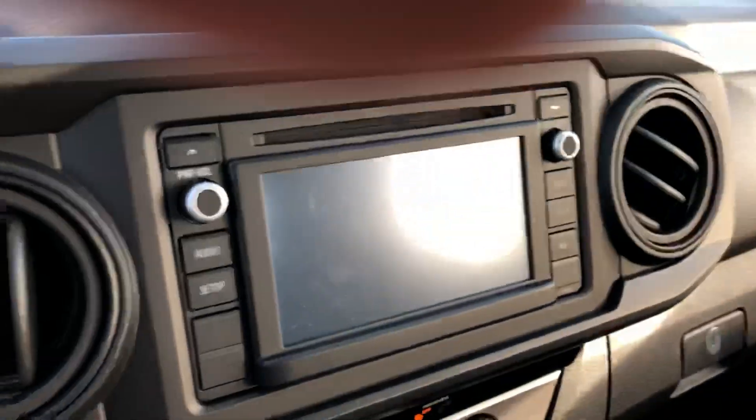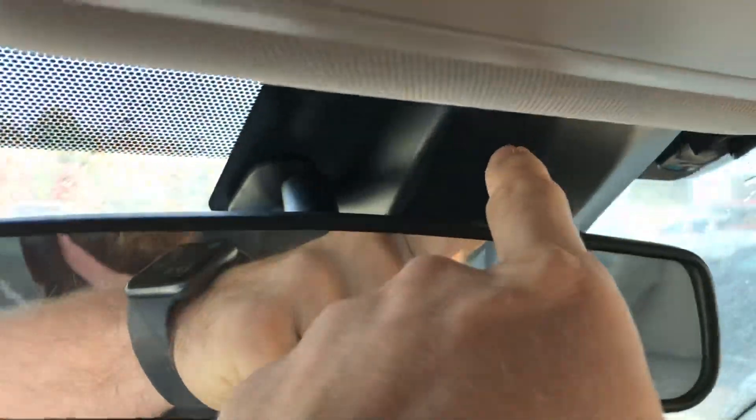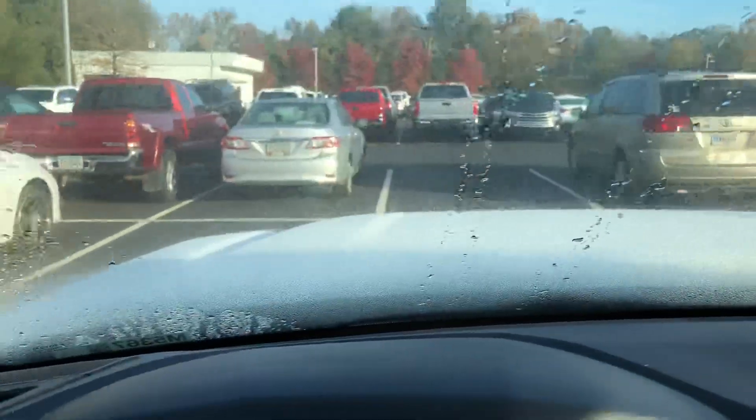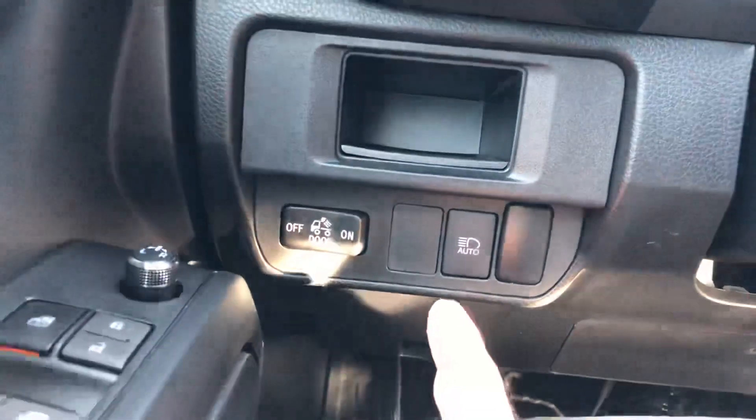There's your gauge cluster, touchscreen display with a backup camera. This does have Toyota Safety Sense on it — you get the camera up front and the radar. It has pre-collision protection to stop before a collision, lane departure warning, and auto high beams. A lot of incredible safety features.